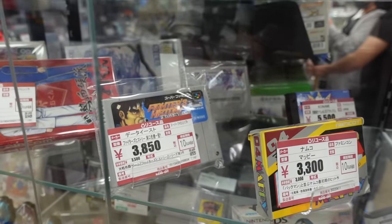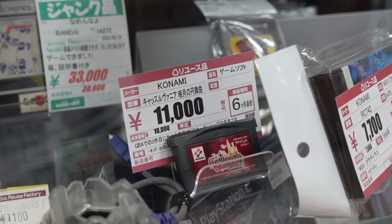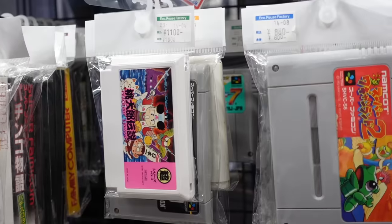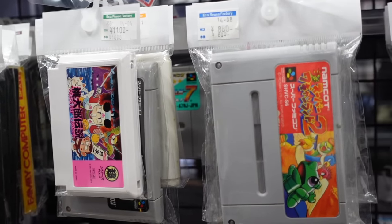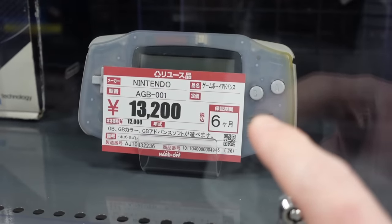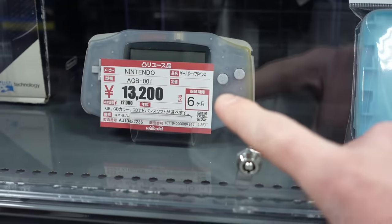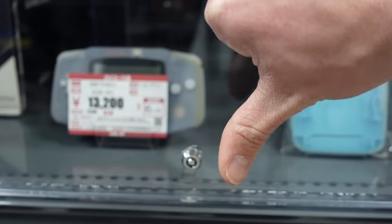A few really cool games including this Castlevania, but actually quite slim pickings. You can see this Game Boy Advance is so overpriced. The difference in price in Tokyo versus some of the other places we went to in the country is huge. It's kind of sick though.